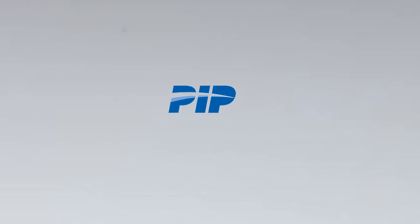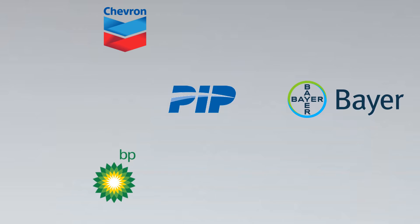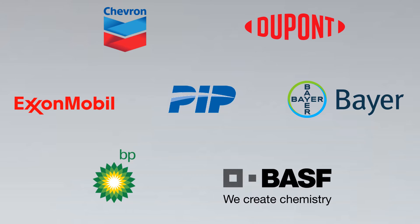PIP standards have some amazing member companies like Chevron, Bayer, BP, DuPont, Exxon, and BASF, just to name a few.